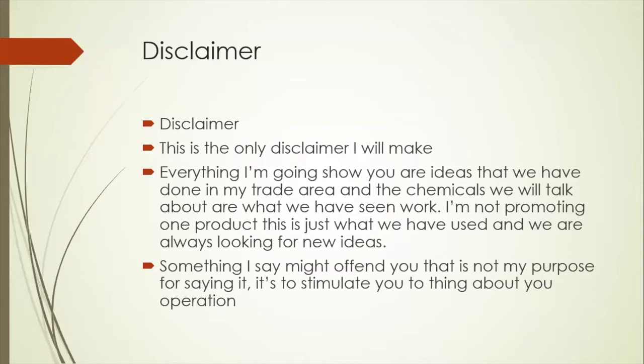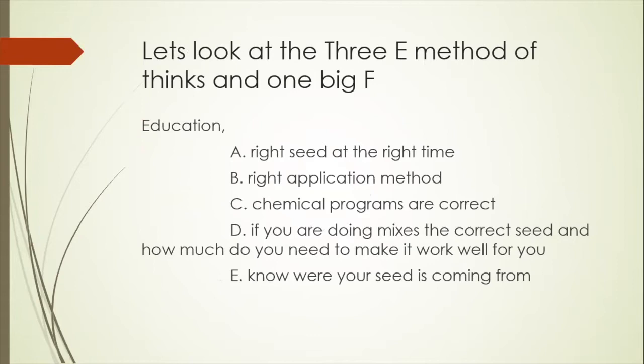My trade area for Saddle Butte is Iowa, Wisconsin, the Dakotas, Minnesota, and part of Nebraska — the northern trade regions. I use a method called the Three E's and one big F. The first E is Education — the right seed at the right time. We've had guys at this trade show asking, could I plant this at this time? Can I put wheat into my corn and have it there for next year? You could, but you're not going to be happy with it. If you don't put the right species in at the right time, it's not going to work correctly.